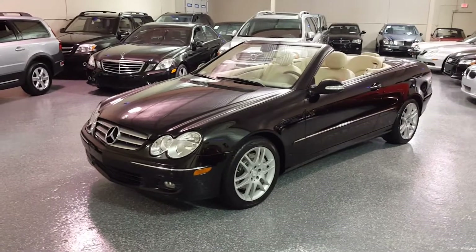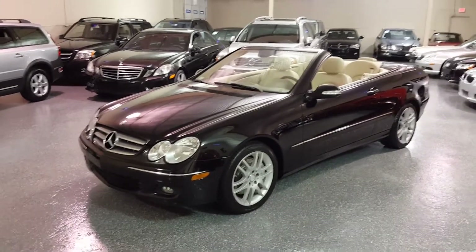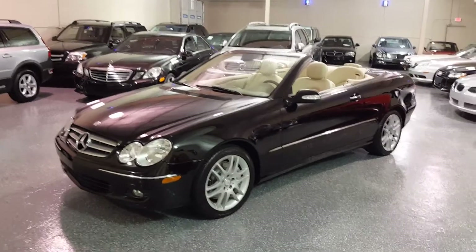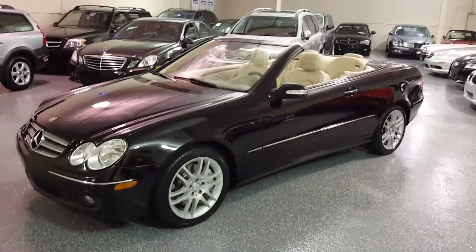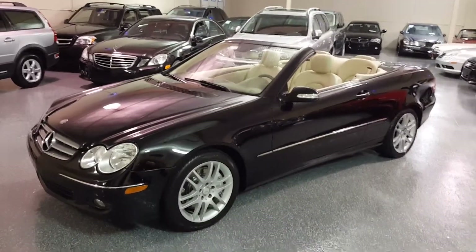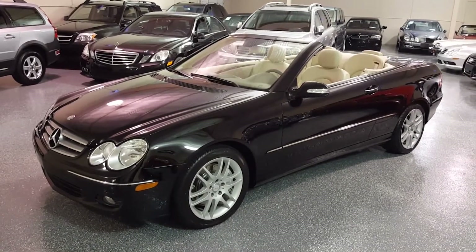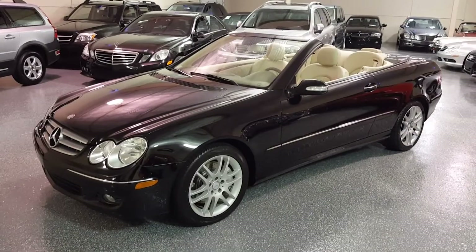This is a 2008 CLK 350. The 350 means it's a V6 3.5 liter. The CLK is a 4-passenger convertible, obviously. It's solid black with a cream beige interior.